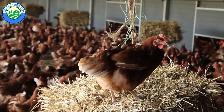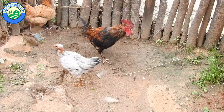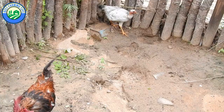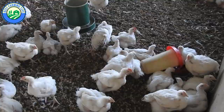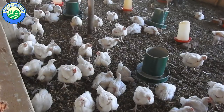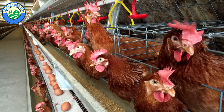Starting a poultry farming business requires capital, but less startup cost is needed to start a free-range chicken project. Almost any material can be used to build a free-range chicken coop since they are generally resistant to diseases that easily attack broilers and layers. Broiler chicken farming is comparatively cheaper to start than layer farming, and broilers need fewer vaccines and less space compared to both layers and free-range chickens.